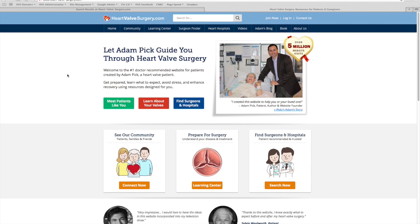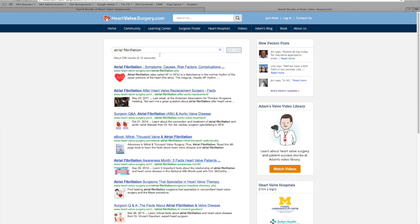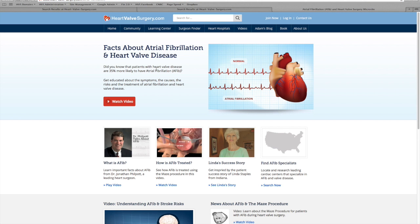Now let's take a look at this new educational platform. Here we are at the website. Let's talk about the ways that you can access the atrial fibrillation educational platform — there are really two ways. My favorite is you can just search for it. If you type in atrial fibrillation and hit enter, you'll see there are 236 results for educational information on our website, but what you want to do is click the top result, and that's going to take you to our AFib educational platform.